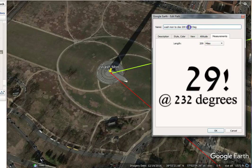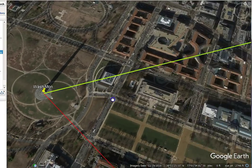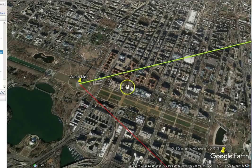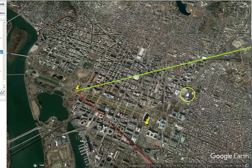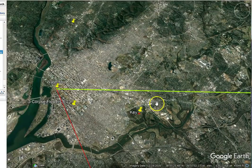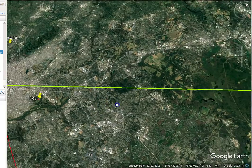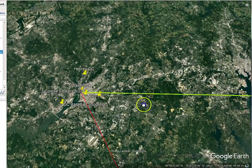That line is 209 miles, and it's at a heading of 232 degrees — that doesn't show on screen for some reason so I type it in when I make the line. There's my 29 again. I know how these masons, these builders, operate: where there's a line established for a purpose, there has to be something built off of that line. They always have another purpose, another meaning built off of it — that's how they operate.